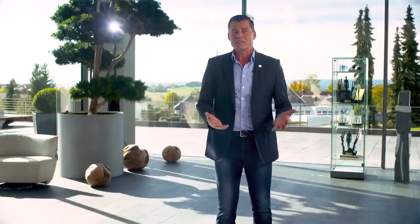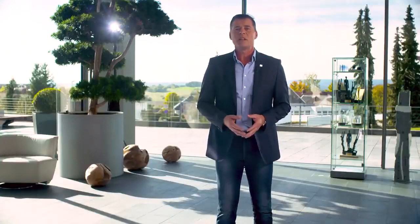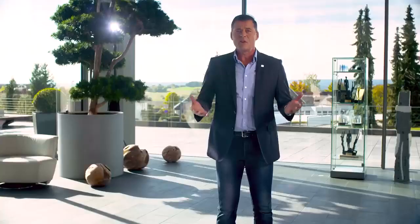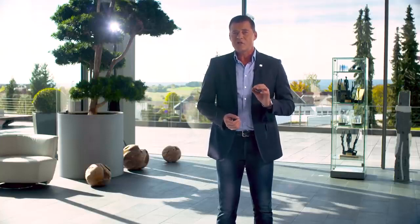Hello and welcome here at HOMAG. My name is Werner Brinkhaus and I am the head of CNC Product Management. Today is a very special day. Today you will hear the first news about WoodWop 8, our workshop and workpiece-oriented programming system.